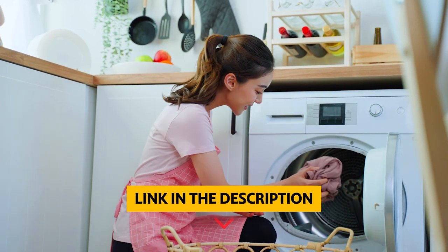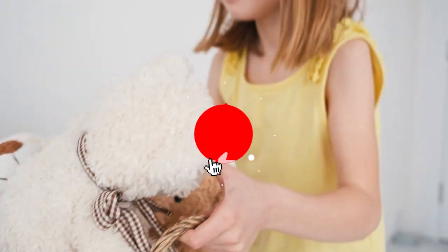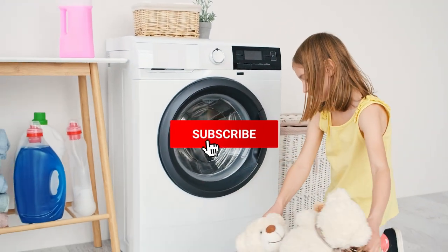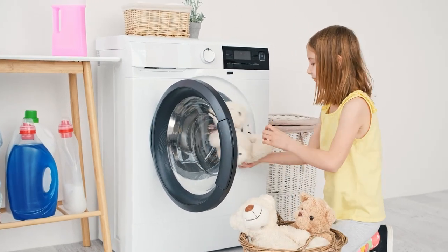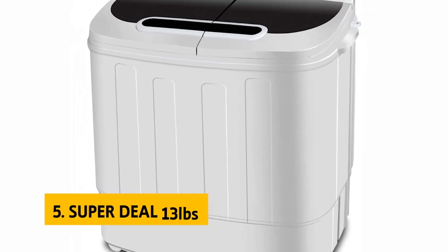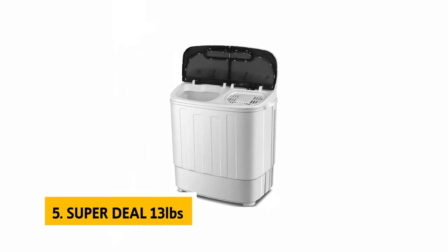To find out more information and updated prices of the products we have mentioned, be sure to check the links in the description below. Like this video, comment below, and don't forget to subscribe for future updates. Without further delay, let's get started with the list. At number five is the Super Deal 13 pounds.